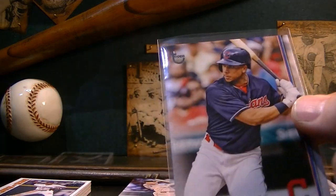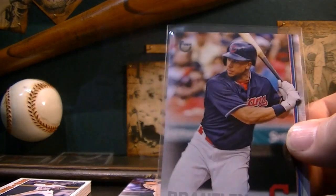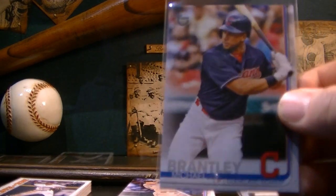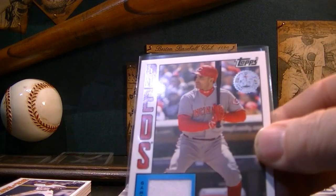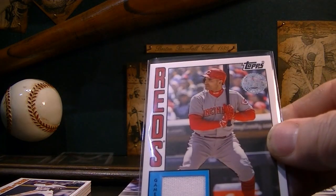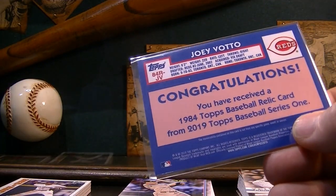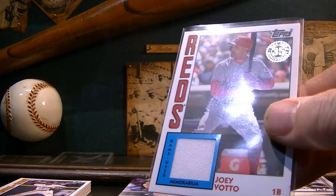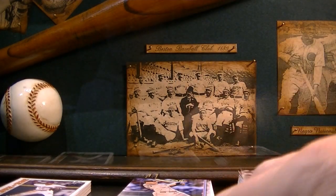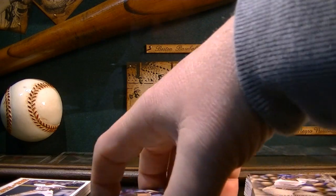This was numbered out of 99 — Michael Brantley, this is the old stock card, which is pretty cool, I like that. My hit in the box was not an autograph — I got a game-used card, the 1984 Joey Votto. That's pretty sweet. Votto is a very good player for Cincinnati. Not a Reds fan, but that's still pretty cool.